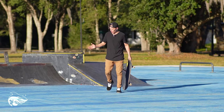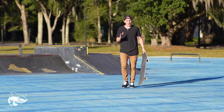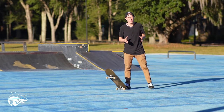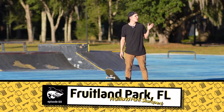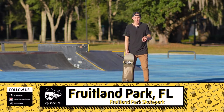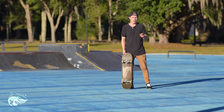Have you ever seen a skate park that has a blue painted surface? I know I haven't, and I've been to a ton of skate parks. My name is Wesley Bauer and welcome to another episode of Skate Park Showcase. Today I am in beautiful sunny central Florida — it's blazing out here. The blue concrete is only where it begins. It gets even weirder. Let's check it out.